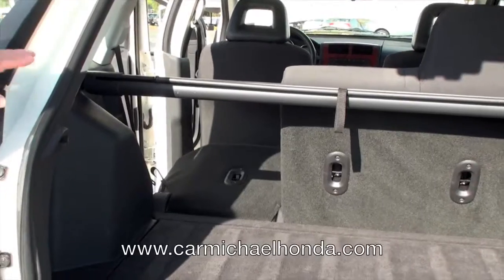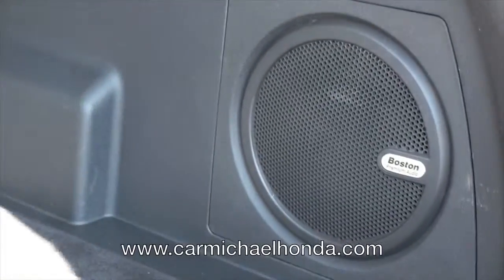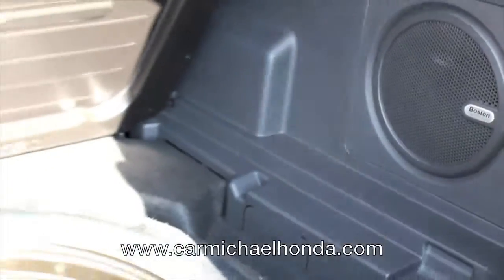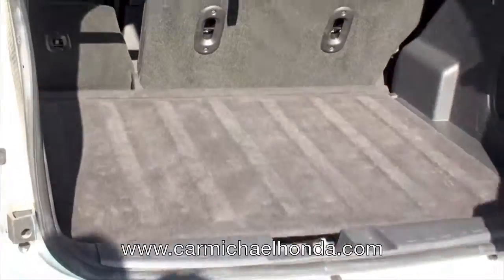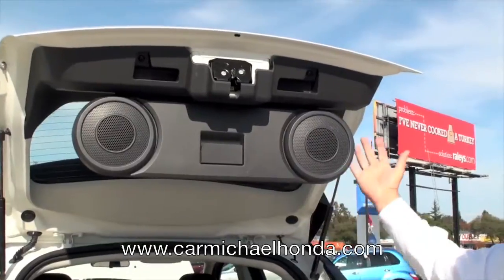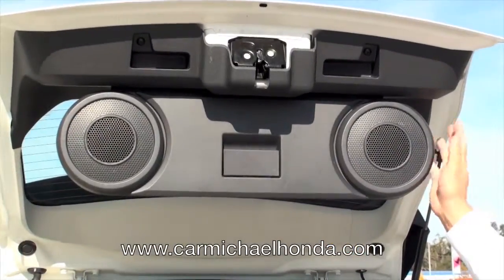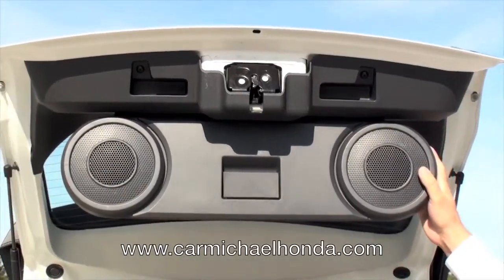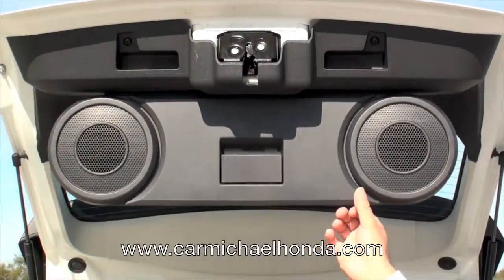You have Boston Acoustic speakers and also a subwoofer here in the back. You have a premium audio system. The spare tire is really easy to get to, stored in the back with your jack and everything. The speakers in the back come down — say if you're tailgating and stuff, the stereo is really awesome. You have to hear it to believe it. It's a premium audio system and this is great for tailgating.